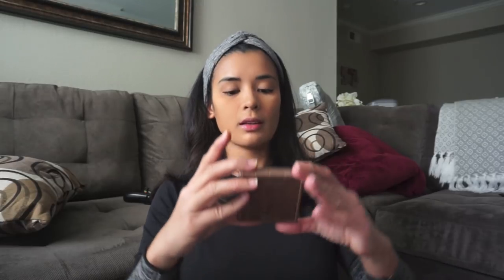I use Kat Von D Peach for my under eye. Then I'm using this bronzer — I use it for my eyes and for my cheekbones contour. The brush is from Sephora — a rounded crease brush. Just use it to add some color in the eye.